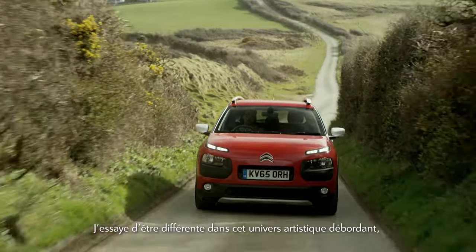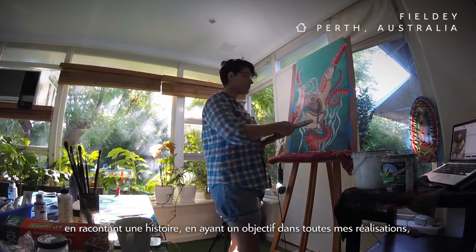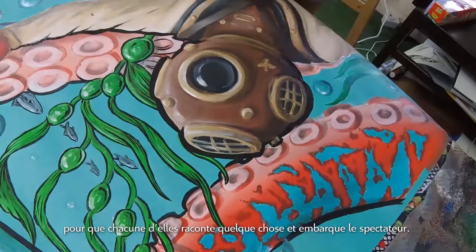I make sure I'm different in this very crowded art world just by having a narrative or a purpose for all of my paintings. So each one should tell a story and sort of engage the viewer in that way.